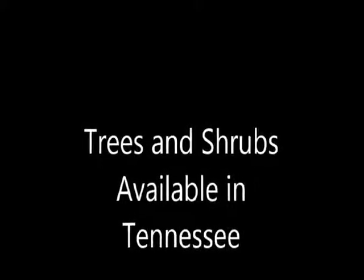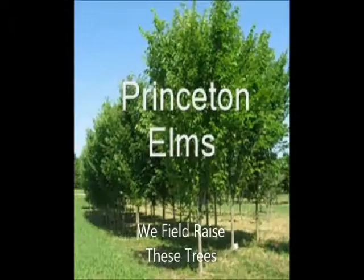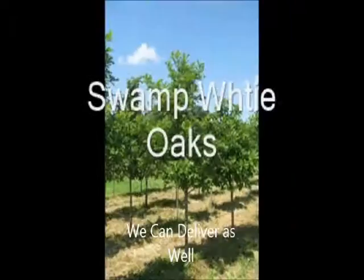In this video I'm going to show you some trees and shrubs we have available in Tennessee. These are legacy sugar maples. We field-raised our trees and shrubs. These are Princeton elms, and we can deliver and/or you can pick up in Tennessee.